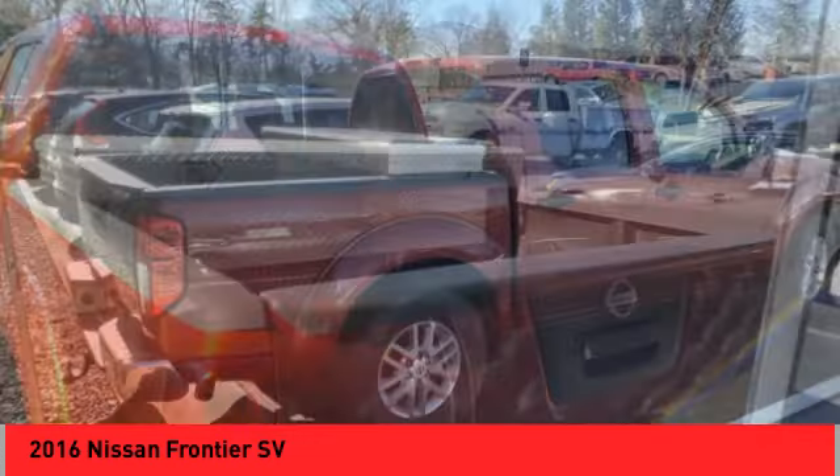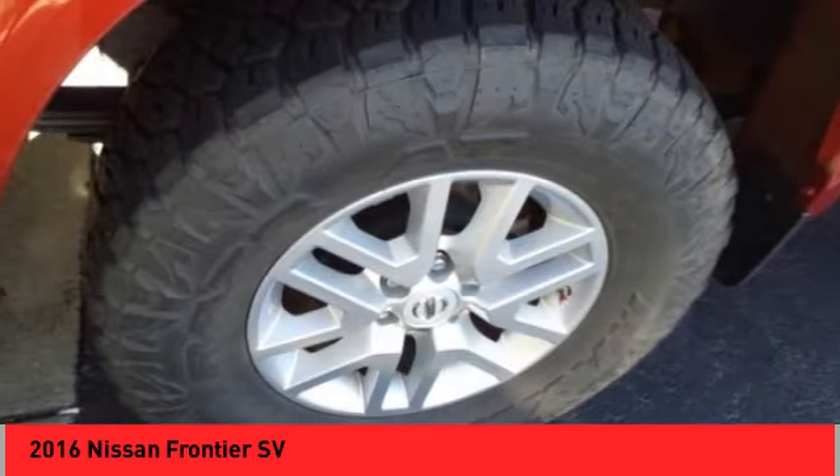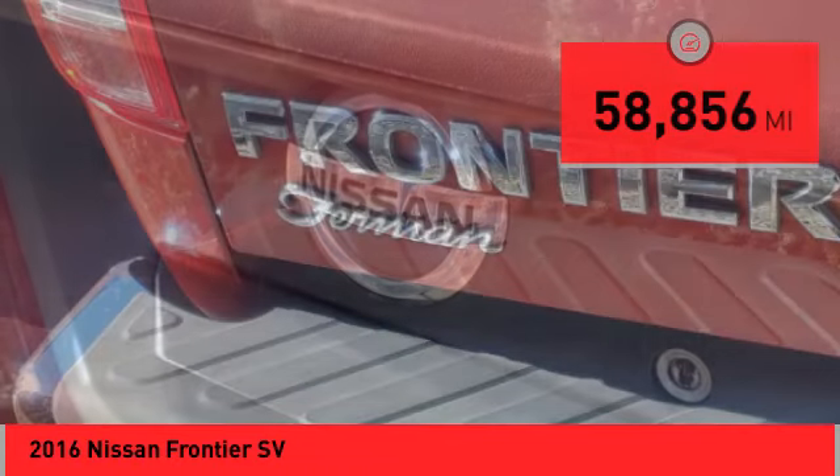The Frontier's interior comforts include cab versatility, under seat storage, and seating for five. This vehicle has less than 60,000 miles. Here are some of this vehicle's great options.